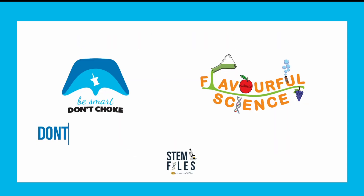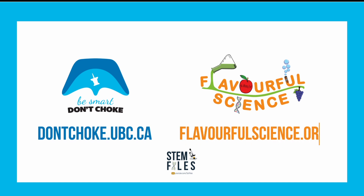If you want to learn more about choking prevention, visit www.dontchoke.ubc.ca. You can also check out more food science experiments at flavorfulscience.org.